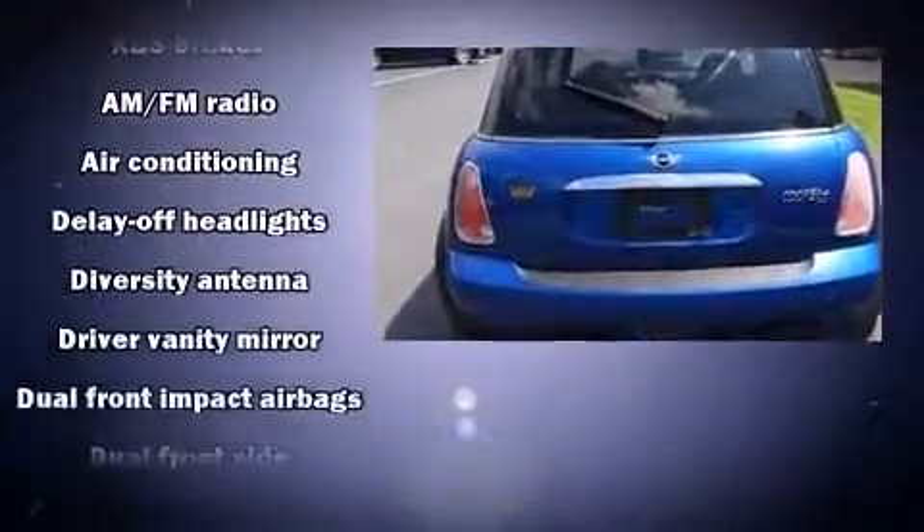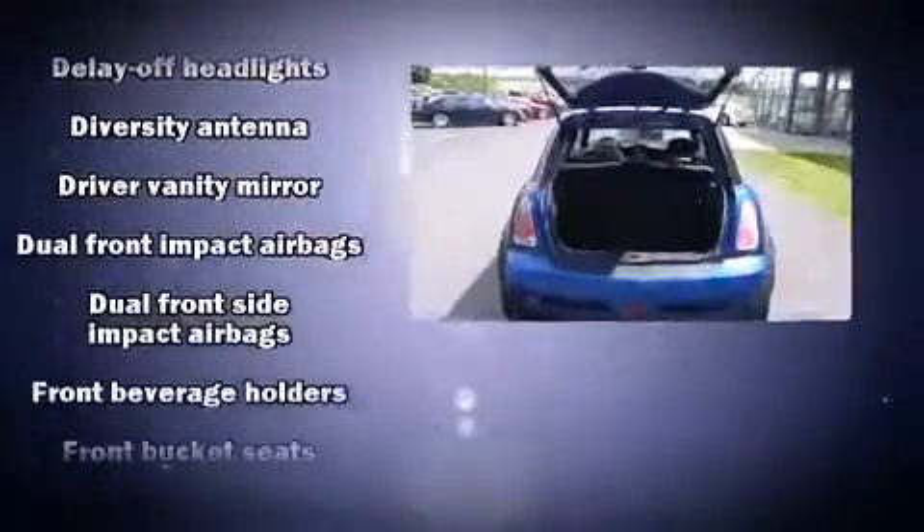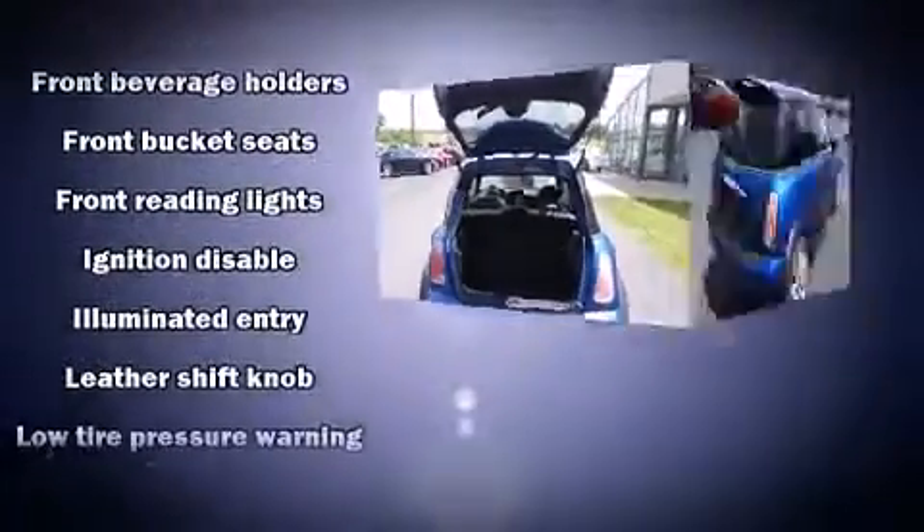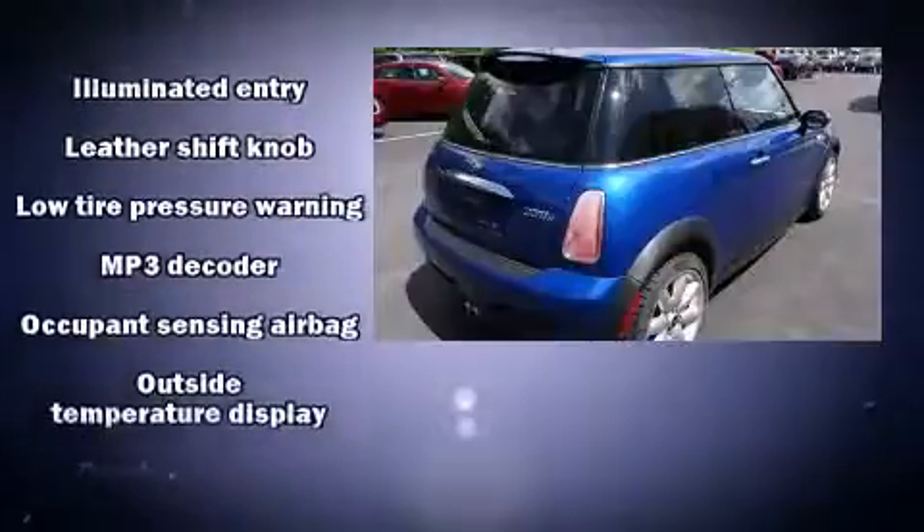Top features include a split-folding rear seat, front and rear reading lights, one-touch window functionality, a tachometer, rear wipers, and air conditioning.